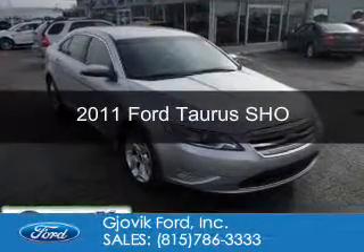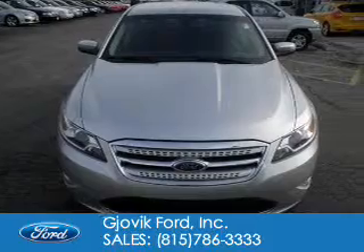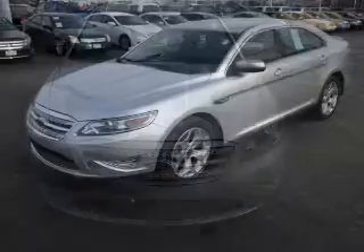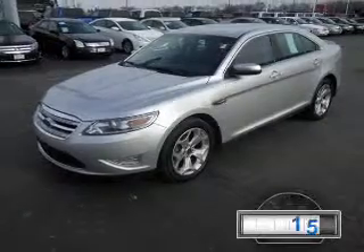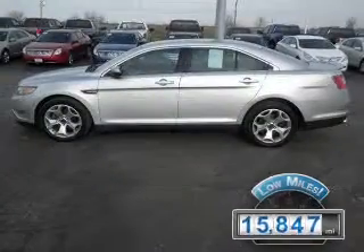This is a used 2011 Ford Taurus. It's powered by all-wheel drive, a 3.5-liter 6-cylinder engine, and a 6-speed automatic transmission. With fewer than 20,000 miles, this vehicle has a long road ahead.